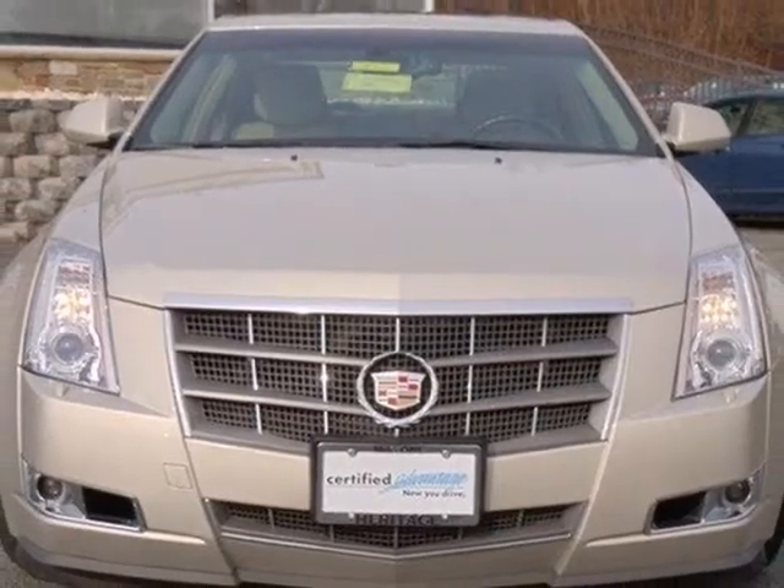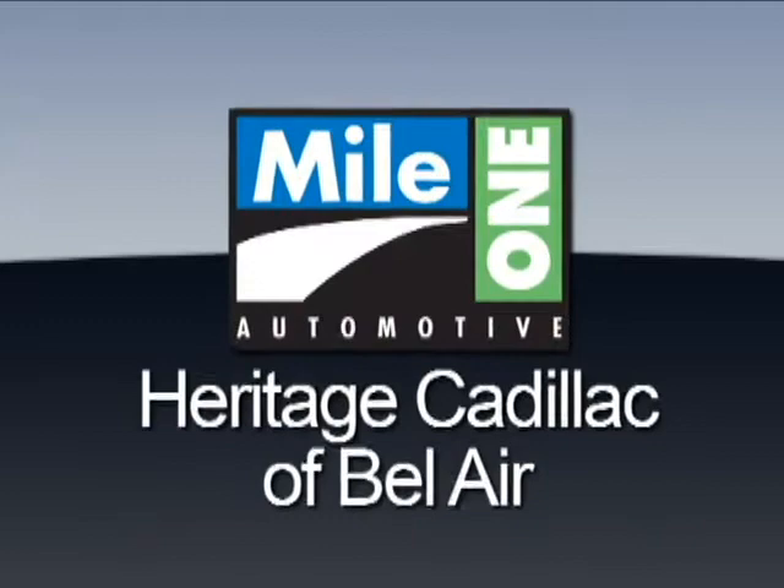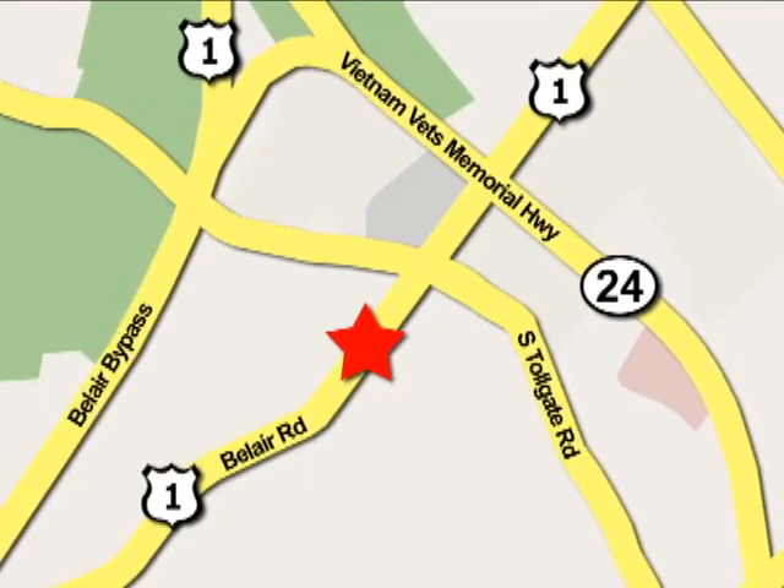The best only gets better in a Cadillac. Test drive it today. Mile One Heritage Cadillac of Bel Air is conveniently located at 716 Bel Air Road in Bel Air.